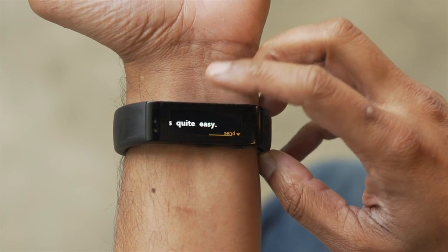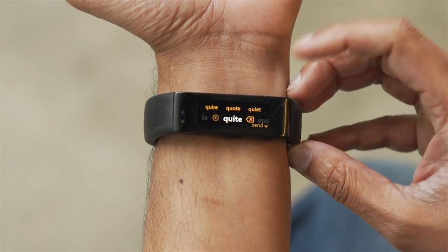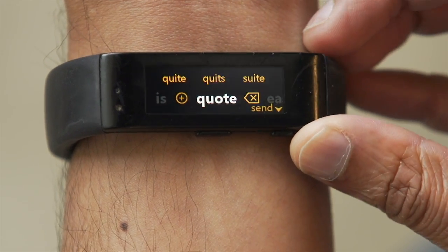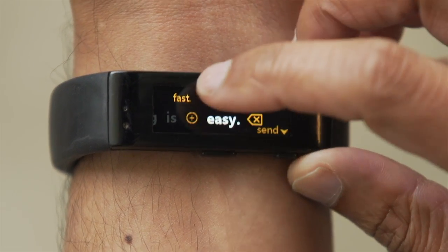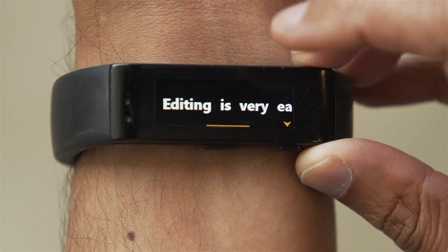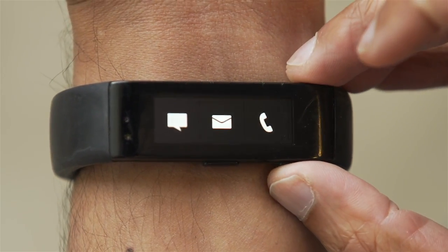The keyboard is pretty accurate, but of course sometimes you want to edit the message before you send it out — and that's pretty easy to do. You just select the word you want to edit and you see a bunch of suggested replacements. You can select one of them, or you can just delete the word, insert, and type in your replacement word. For example, "vary." Now scroll over and your message is ready. Send. Done.